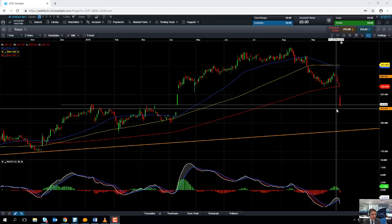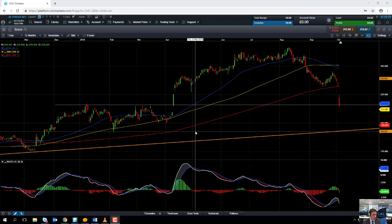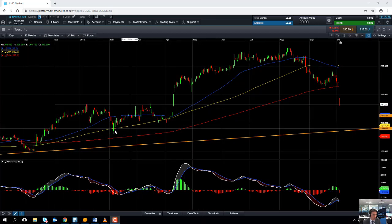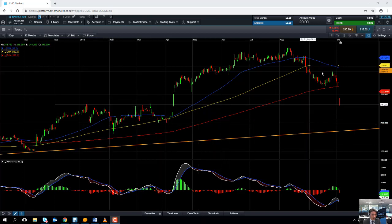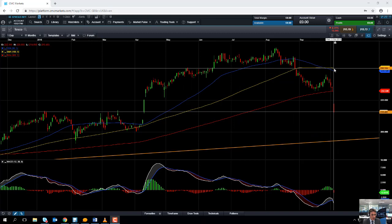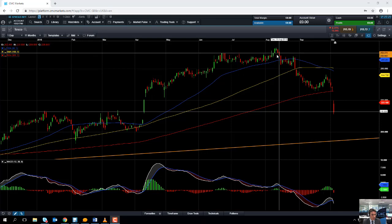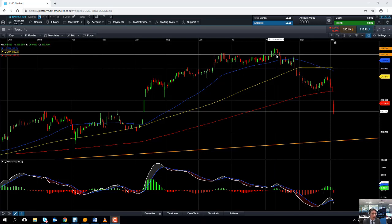But if the share price does manage to push higher and retake the 200-day moving average, we could be heading back up towards this yellow line — the 100-day moving average — which comes into play at £2.50. Notice how the 100-day moving average acted as support and resistance on a number of occasions, making it a significant metric going forward. If we move back above the 100-day moving average at £2.50, we could be looking at heading back up towards the August high of £2.66, and beyond that into fresh multi-year high territory — potentially around the £2.75 or £2.80 region.